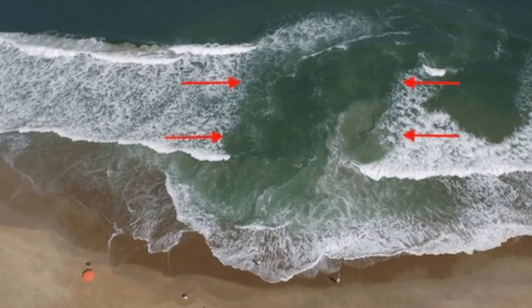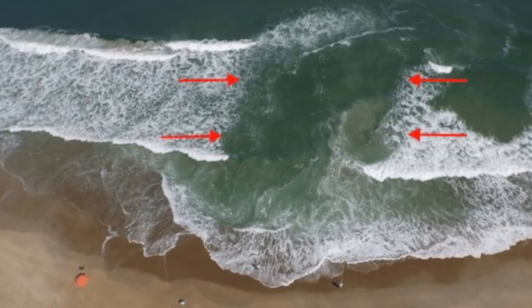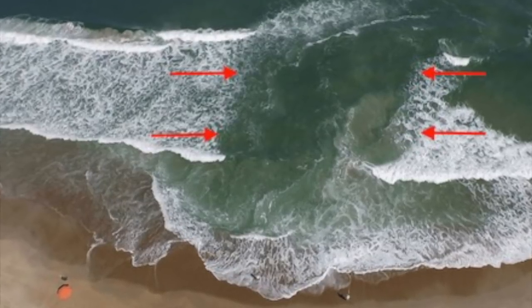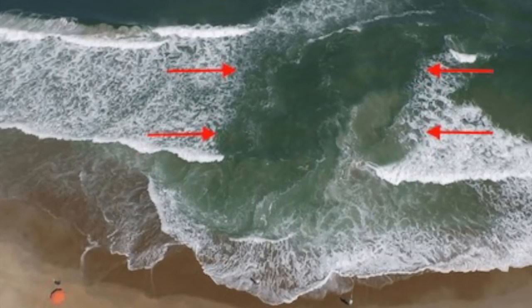Spotting a rip current isn't very hard if you know what to look for. The first clue is that there are two waves breaking on each side and an open gap in the middle. This open gap will have no white caps — in other words, the waves won't be breaking in that gap. This is where the rip current is located.